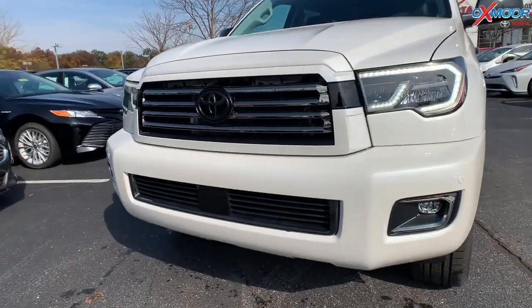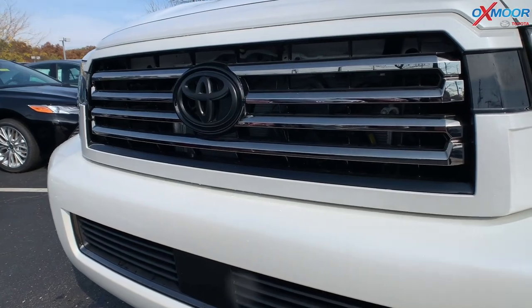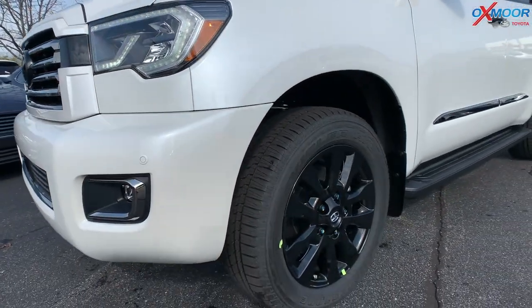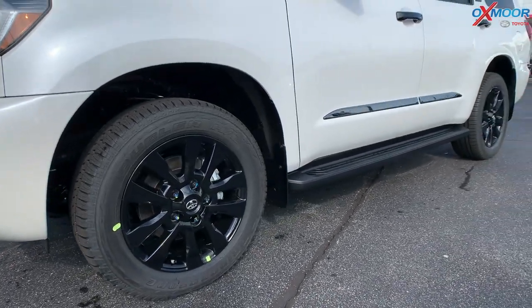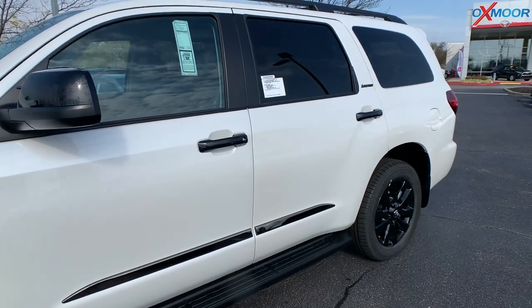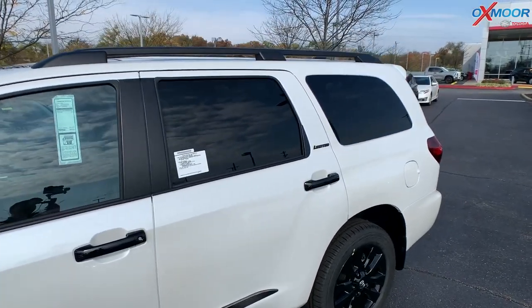That Nightshade Edition is really going to have those beautiful black accents. You've got it on the front grille, 20-inch black alloy wheels, the black running boards, the black mirror caps, and the roof rack rails as well.